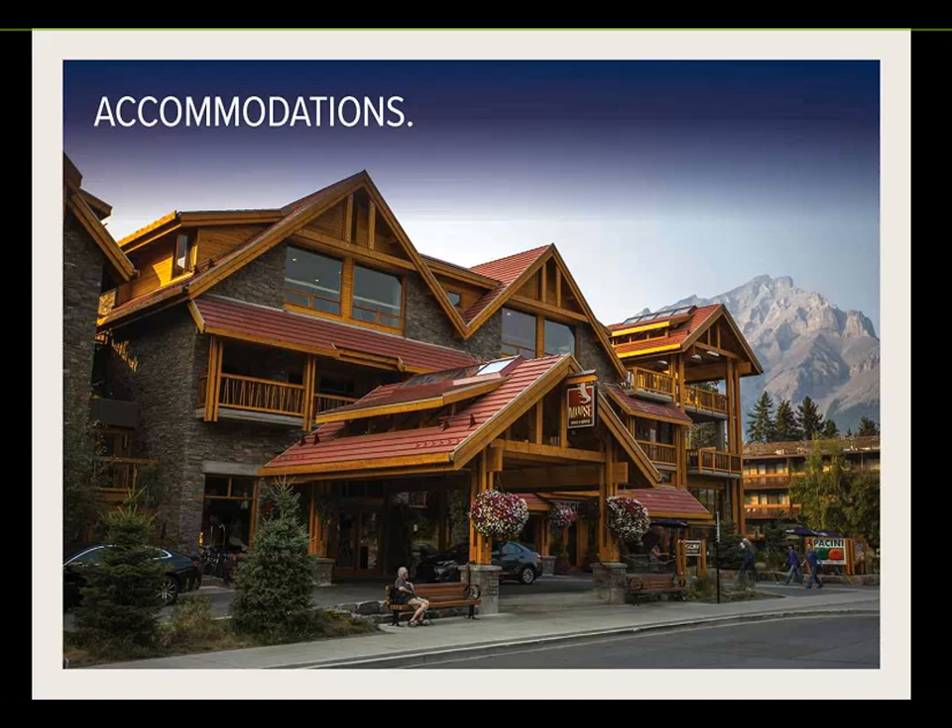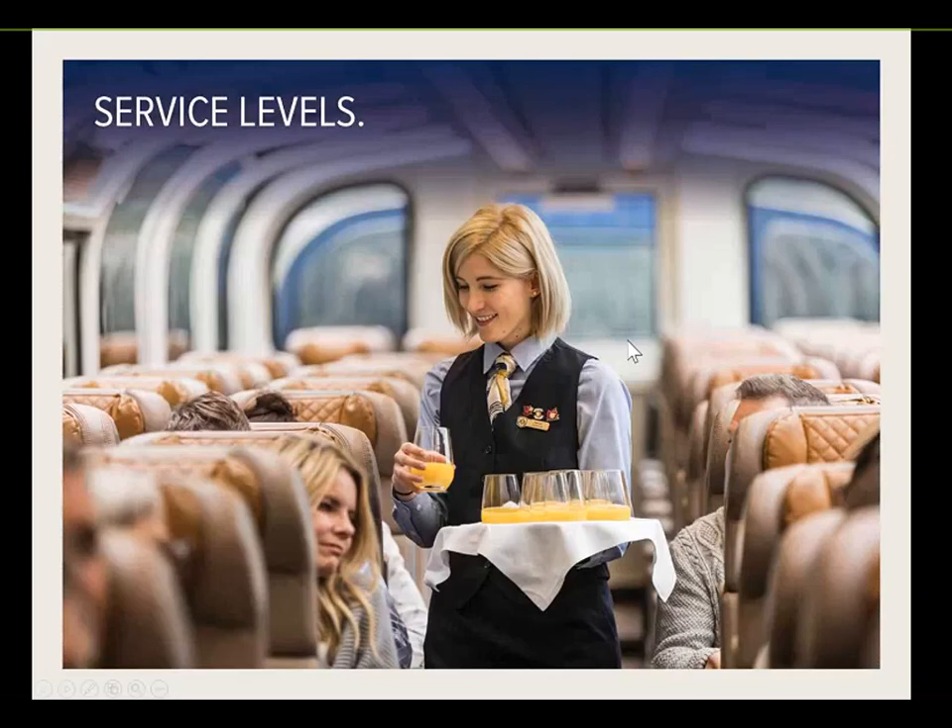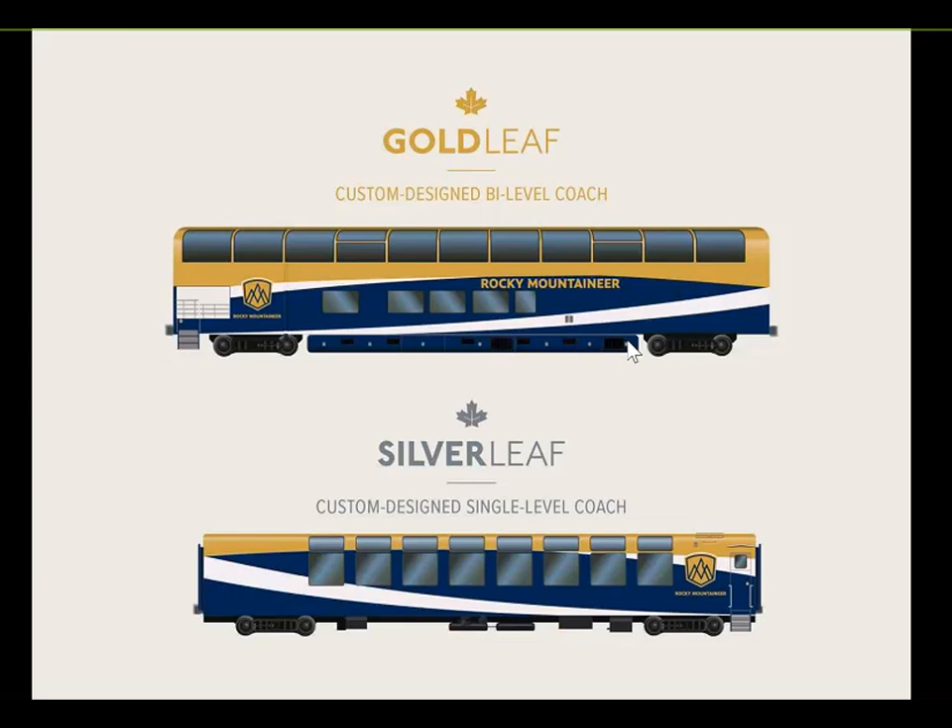Pricing will be displayed in the tariff on our website, based on the base hotel and room category mapped to that specific package. Changes to the room type or hotel will change the package price. Rocky Mountaineer has two service levels — Silverleaf and Goldleaf — in an all-dome fleet. Goldleaf is the bi-level carriage, and Silverleaf is single level, but both have dome windows for excellent viewing.